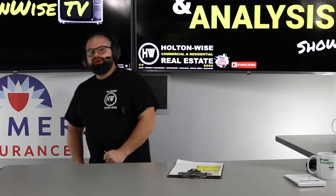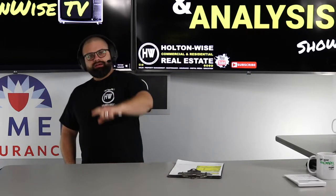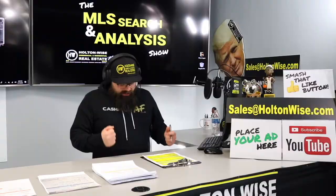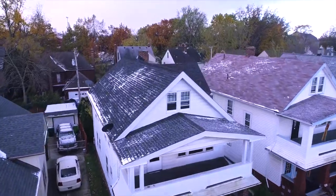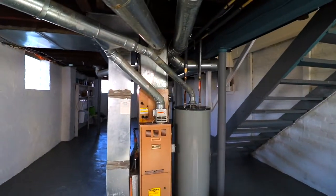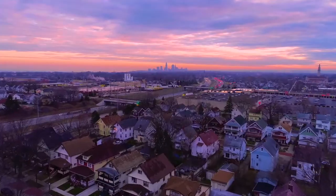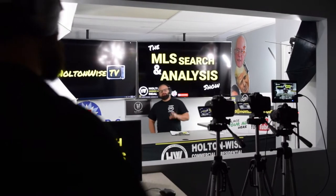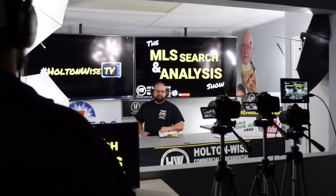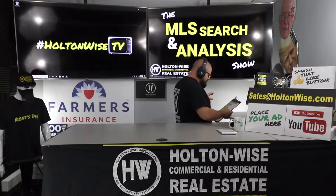Jason from Idaho, welcome back, brother. Welcome to another episode of the MLS Search Analysis Show here on Holton Wise TV. I'm your host, James Wise, and I'm working with my man Jason.